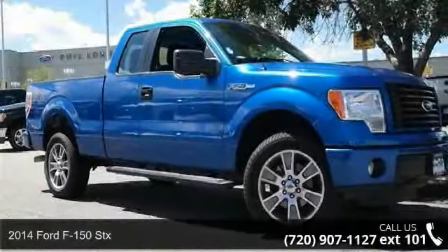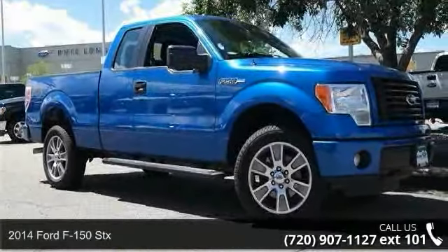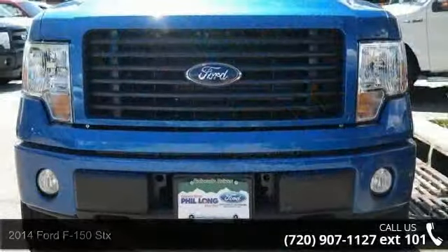Arrive in style with this 2014 Ford F-150 STX. This may be the set of wheels you've been looking for.